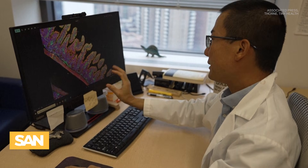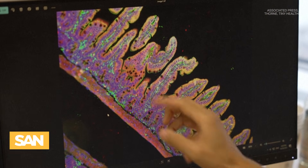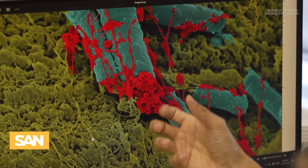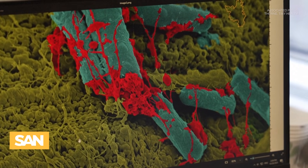Research shows a healthy gut microbiome may play a role in preventing things like liver disease and diabetes, and could even influence mental health. However, microbiologists warn these tests have their limits.